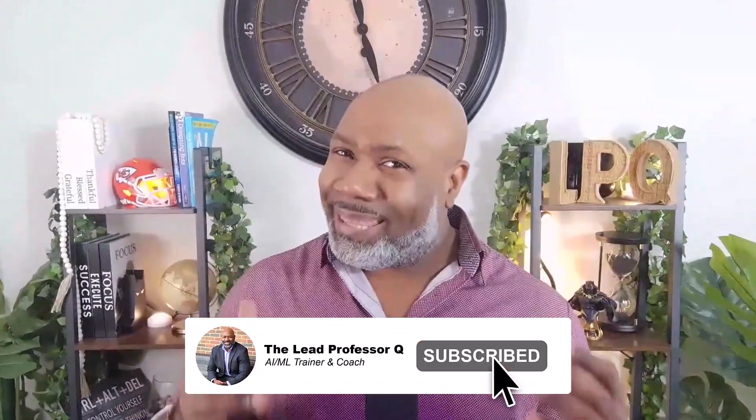Before we start, if you end up liking this video and you want to support the channel, hit that like and subscribe button to help me grow the channel and get more AI news and training out there to you. It is much appreciated — plus, you don't want to see a grown man like me cry if you don't.